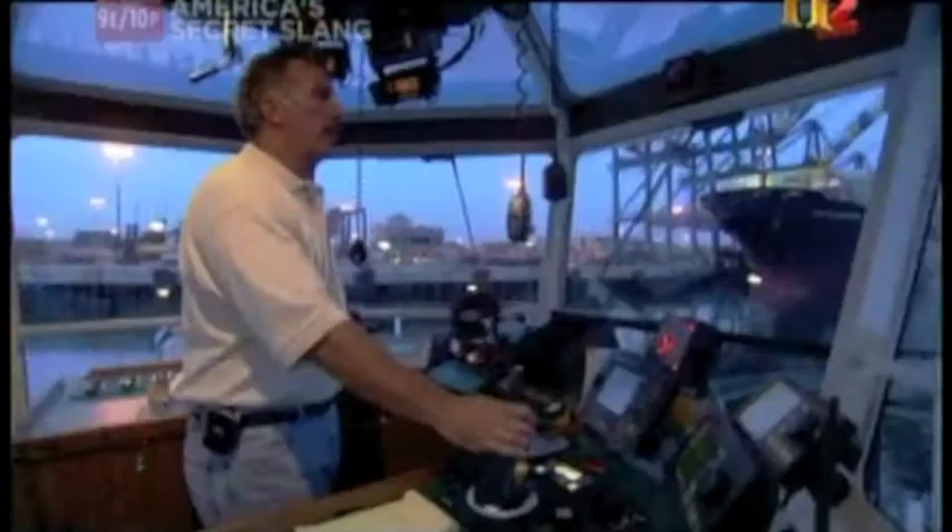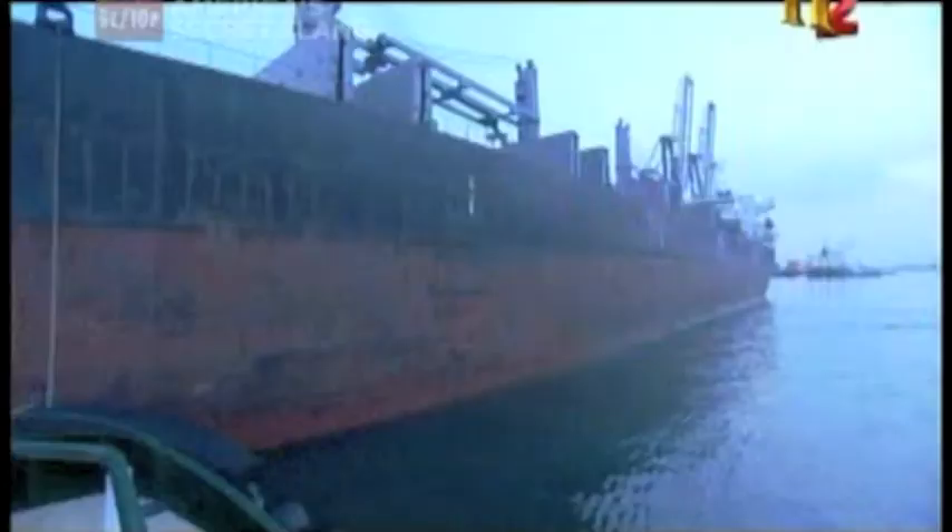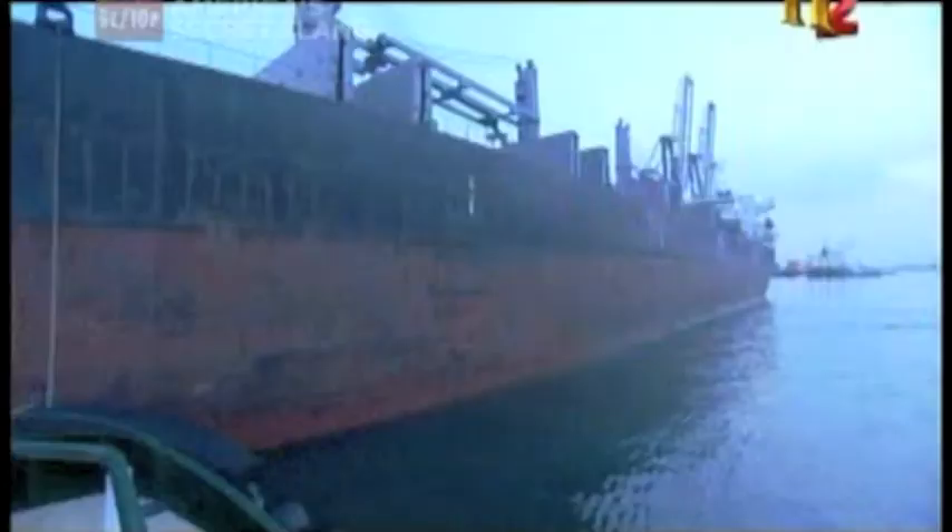The ship that we're going to be doing here is a smaller container ship. One on the bow. We'll pull his bow off the dock and he'll get underway.